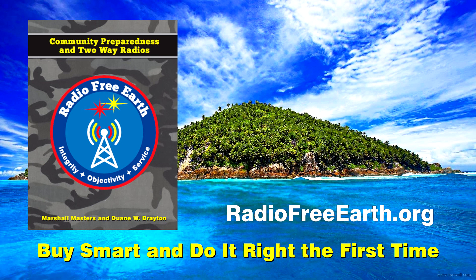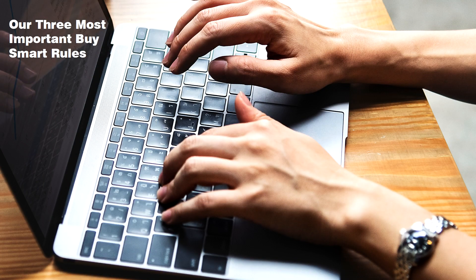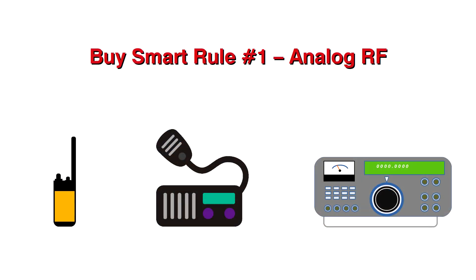With this in mind, when we say buy smart, what do we mean? For those new to the topic, here are our three most important buy smart rules. First: analog frequency two-way radios are the personal freedom gold standard of two-way communications because they are infrastructure independent — they do not require a middleman and will not fail or put you at the mercy of powerful interests. Remember: analog RF — accept no substitutes.